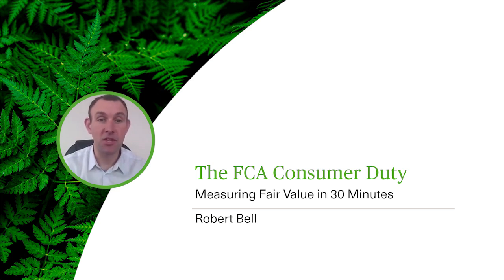In today's session we'll be covering the requirements of PRIN 2A.4, an overview of the different approaches that you can take to measure fair value, the FCA's own view on value assessments they've seen to date — and they've been asking for quite a few of those in different interactions as we'll learn — the analysis of different methods and data points that can be used, and how to draw conclusions.